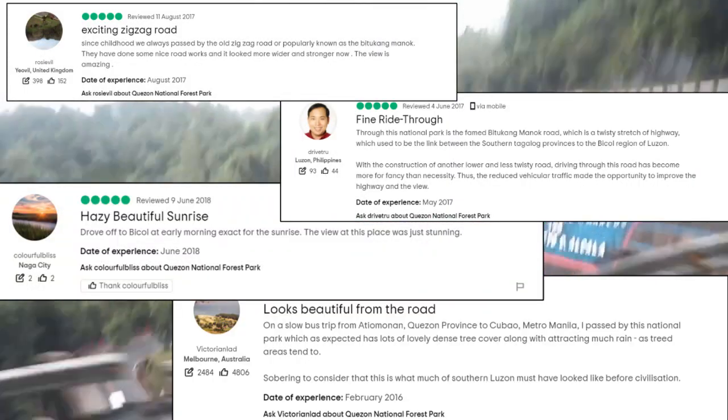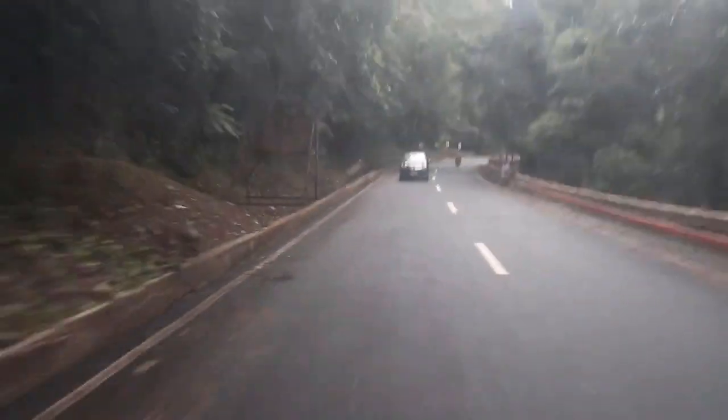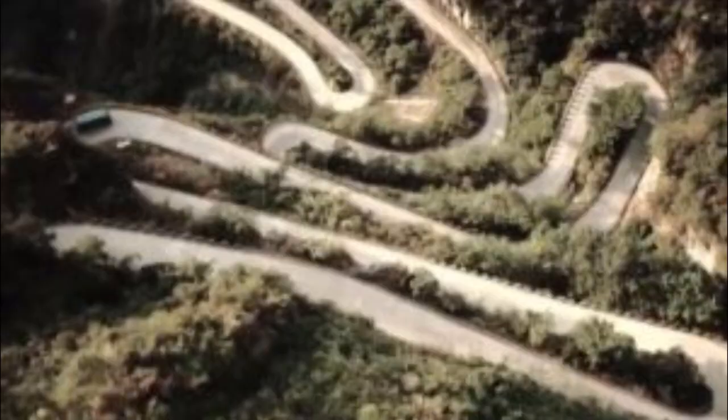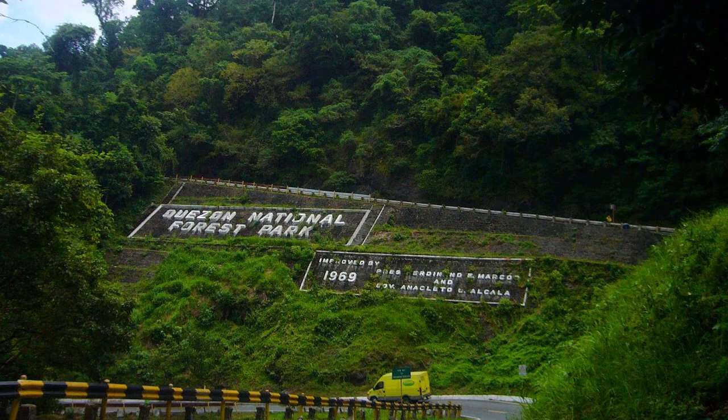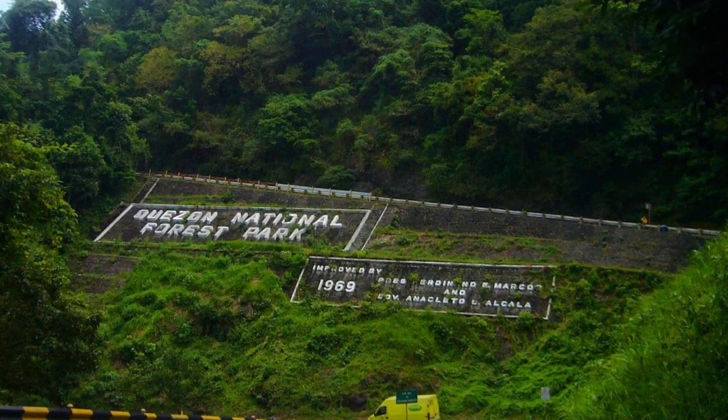Despite this, Bitukang Manok is not all bad news. The reason behind the name is that from a top view, it resembles a chicken's intestine. The road was constructed during the Marcos era in 1969. Its main purpose is to connect northern Quezon to the south, acting as a gateway.